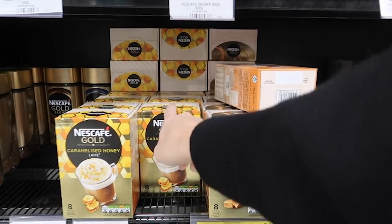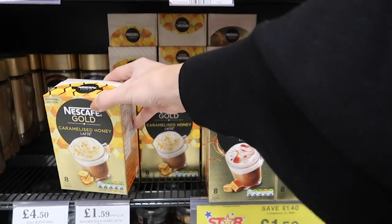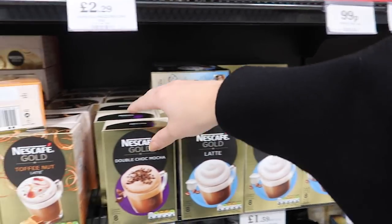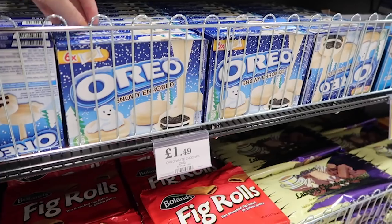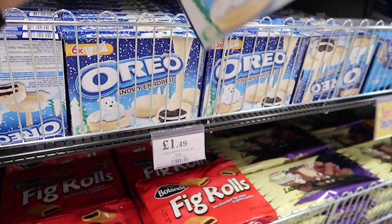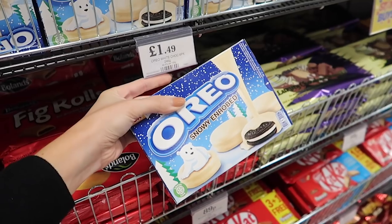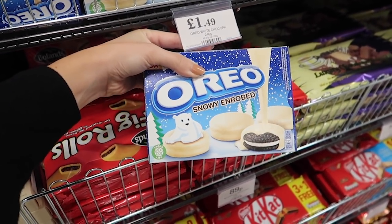I recently picked up this caramelised honey latte seasonal edition. I've been looking for the gingerbread ones but don't think they do them anymore. I can tell I'm coming to the end because I'm at the food section — and oh my god, these treats look incredible. I feel like they'll divide opinion — some people will find them far too sweet and sickly, but I look at them and think yes absolutely!